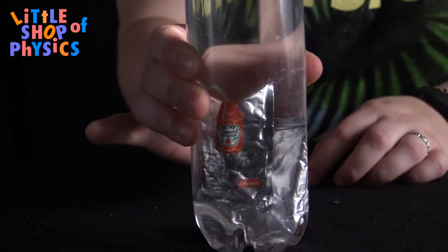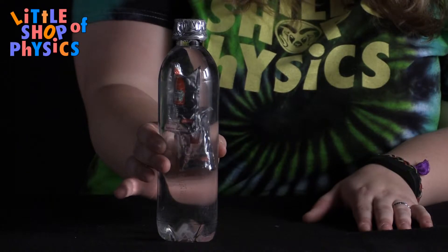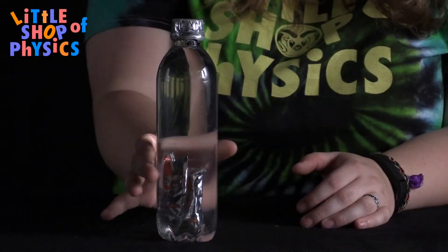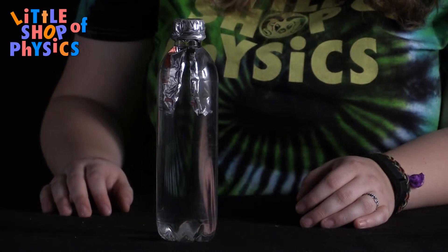That's because there's a little pocket of air inside those ketchup packets. Once you squeeze the bottle, it increases the pressure inside, which causes that bubble to shrink and causes them to sink. Once the pressure goes back to normal, they rise.